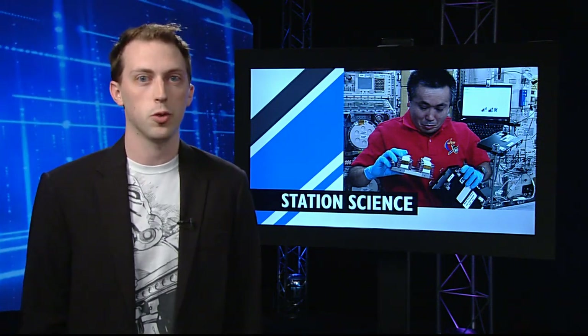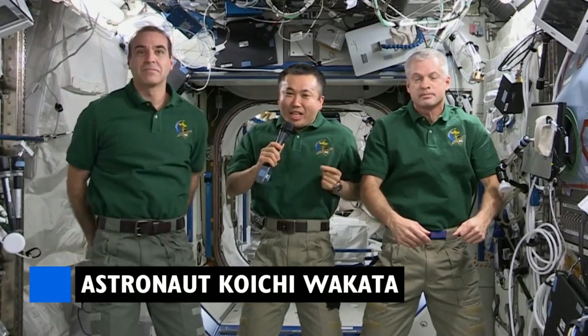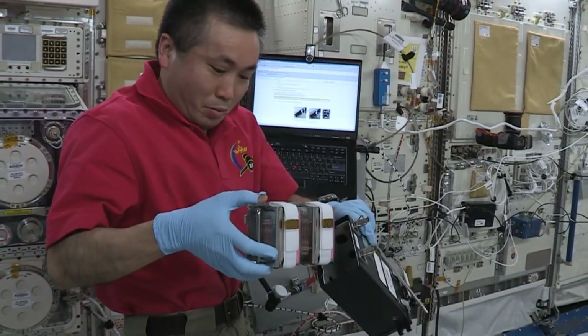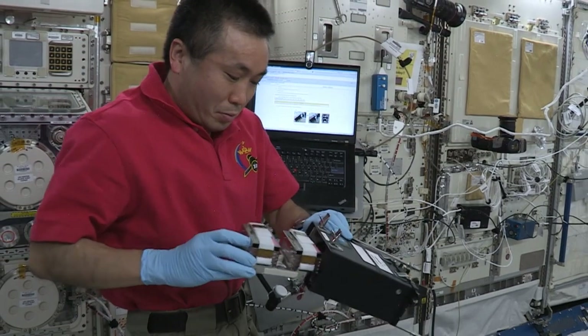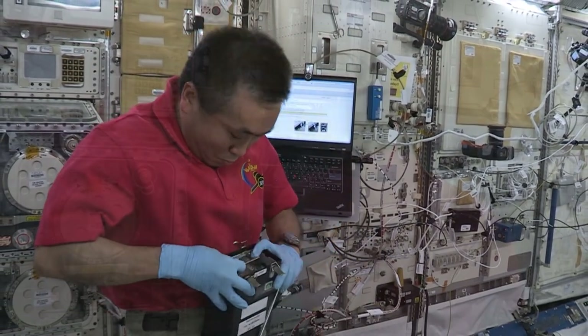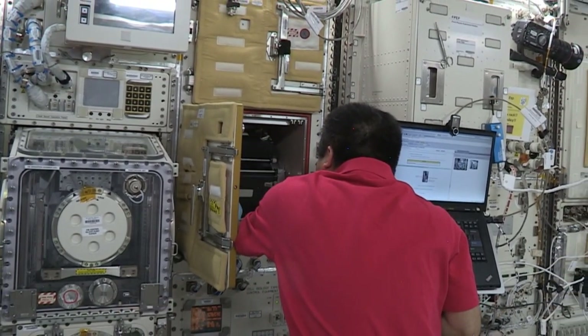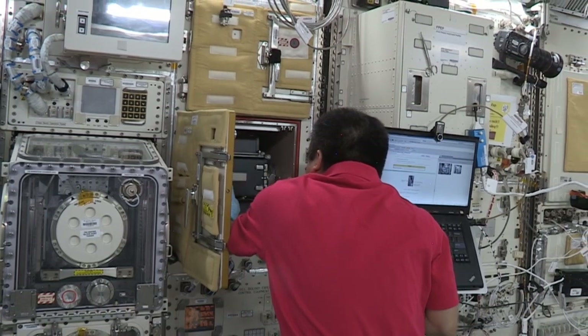This week in Station Science, Commander Koichi Wakata worked on an experiment that hopes to help solve a key space health issue: muscle atrophy. I am focusing and working on an experiment called Cell Mechanosensing, which is an investigation to identify gravity sensors in muscle cells. This study will help develop new medicine or countermeasures to muscle atrophy. The results could also help those on the ground with similar symptoms, like patients after surgery or people with forms of muscular dystrophy.